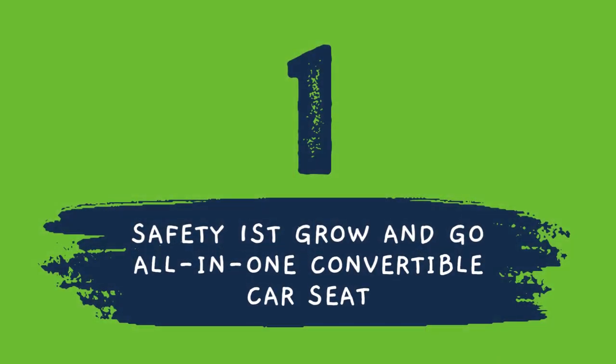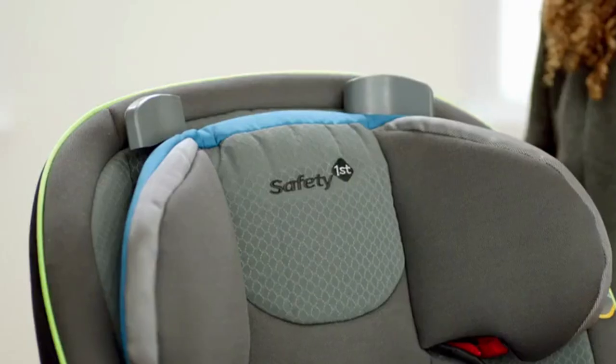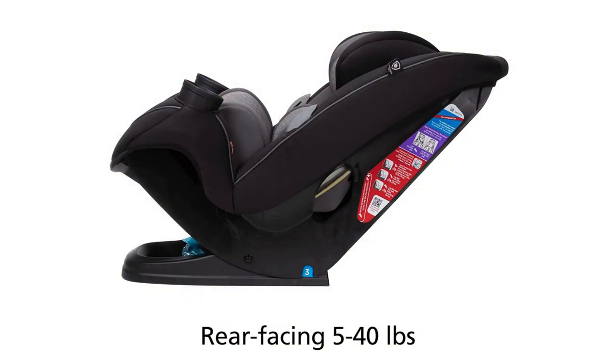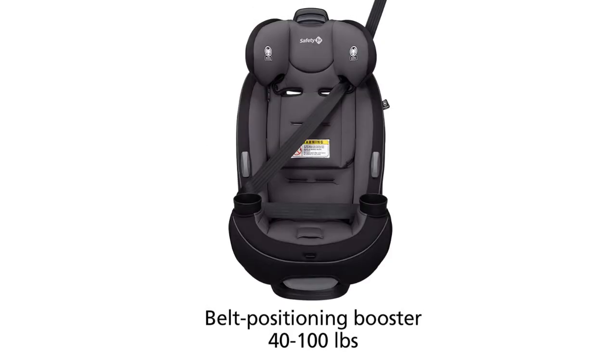Number 1 on the list is from Safety 1st. The 3-in-1 car seat is built to grow for extended use through three stages: rear-facing 5 to 40 pounds, forward-facing 22 to 65 pounds, and belt-positioning booster 40 to 100 pounds.